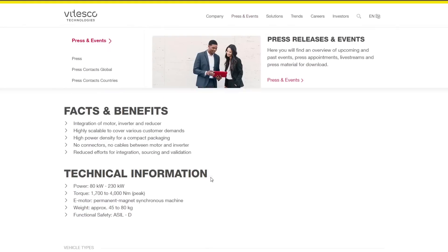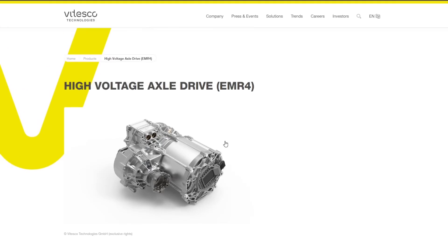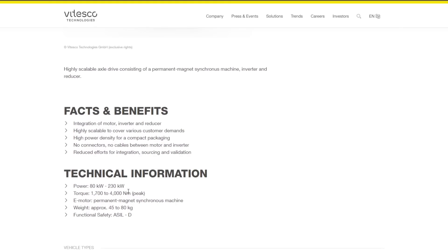The EMR4 is a fully integrated system — the inverter, gearbox, and motor come as one piece. They call it an axle drive, so instead of a hub drive it's an axle drive; you'll still need a CV joint and axle, but everything is integrated in one module. They can create this motor to various specifications, making power anywhere from 80 to 230 kilowatts. For those working in freedom units, 80 kilowatts is about 107 horsepower, and 230 kilowatts is around 300 horsepower — quite a bit of power, and very torquey.